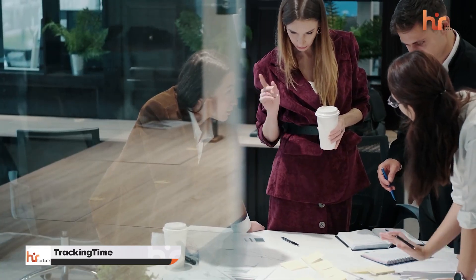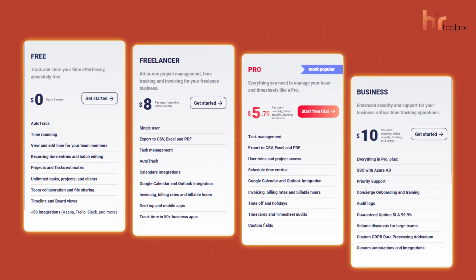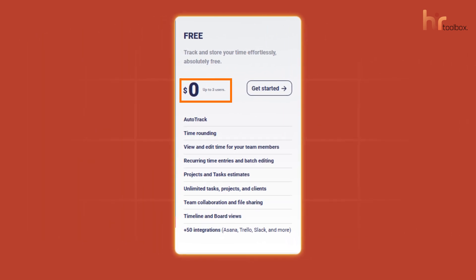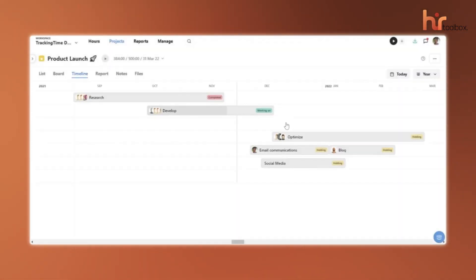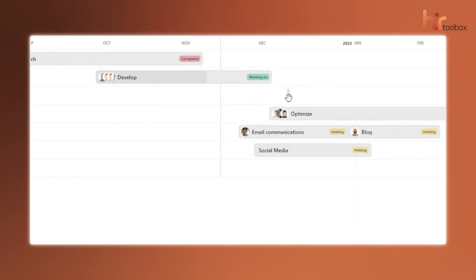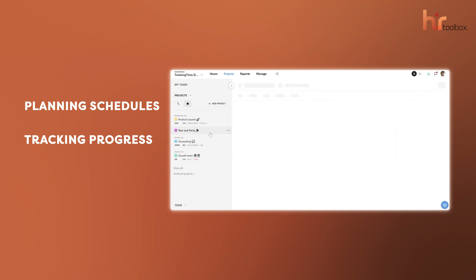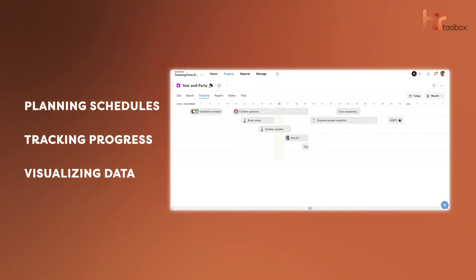Our next platform is most suitable for very small teams, but the features it gives you for free are worth mentioning. This is TrackingTime, a platform that comes with both free and paid plans to plan and track work while keeping everything in sync. With its free plan, teams of up to three members can streamline their tasks effortlessly. It gave us the tools to see a clear timeline for every project so we could pinpoint conflicts or bottlenecks before they turned into real issues. Whether it's planning schedules, tracking progress, or visualizing data, the platform gives you everything you need to stay organized and efficient.